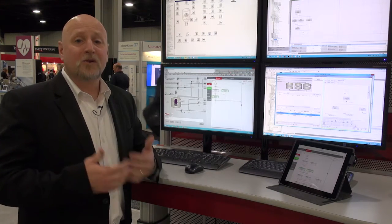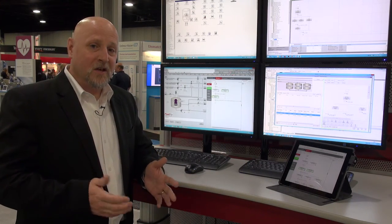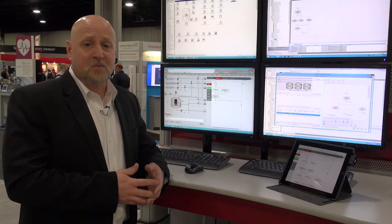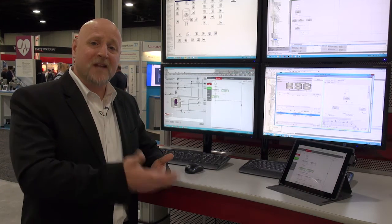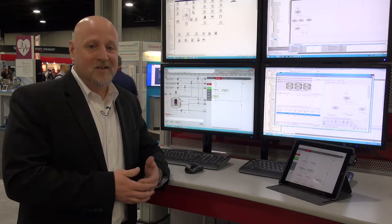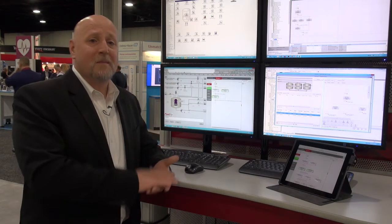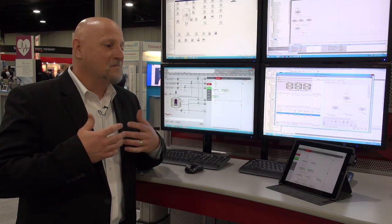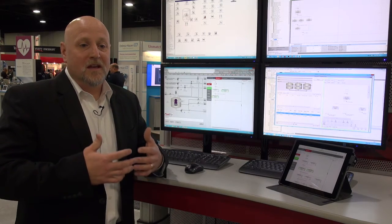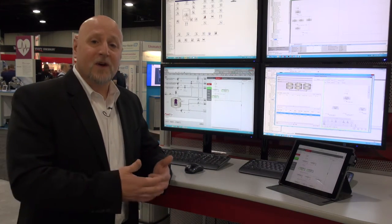We have a scalable, flexible architecture. By integrating our Sequence Manager product with our Factory Talk Batch product, I can now do some of the execution of my batch recipe all the way down in the controller, or I can do it up at my batch server and integrate the two systems together, which we think will make it much easier to expand plants and to integrate process skids.